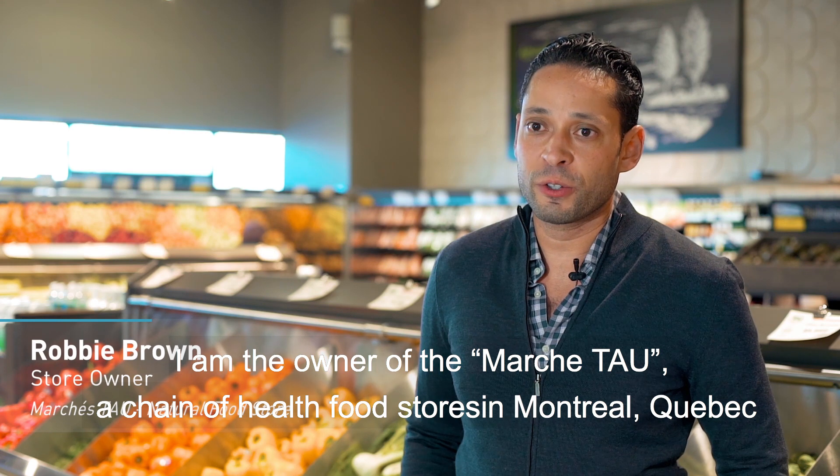My name is Robby Brown. I'm the owner of the Marchiteau, a chain of health food stores in Montreal, Quebec.